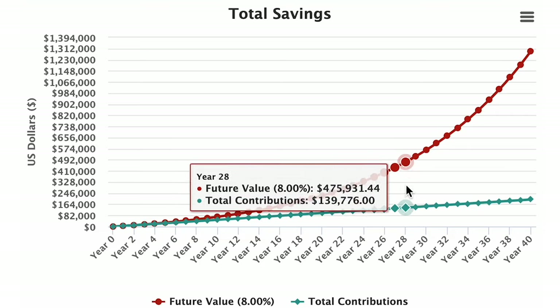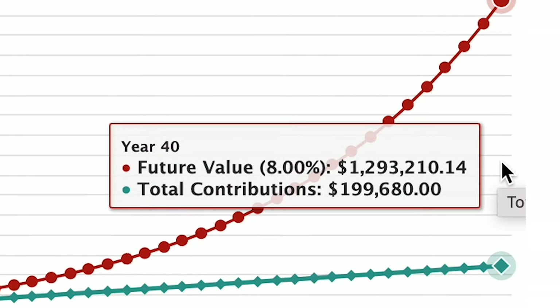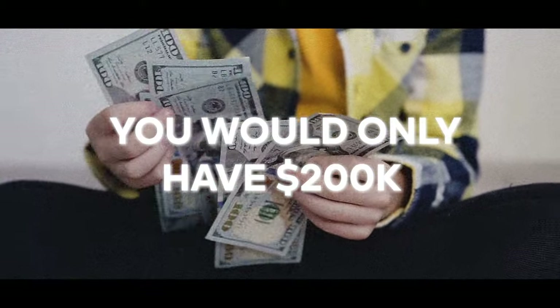Staying conservative at an 8% return, our money doubles in value every nine years. As a practical example, if we invested $5,000 every year for 40 years starting at 25 and finishing at the retirement age of 65, we'd make a profit of $1.29 million on an 8% return. In comparison, just saving that money in cash you'd only have $200,000 — so over a $1 million difference between investing and just saving in cash.